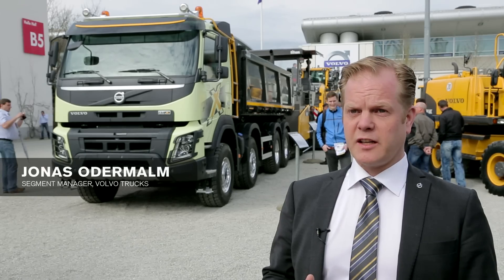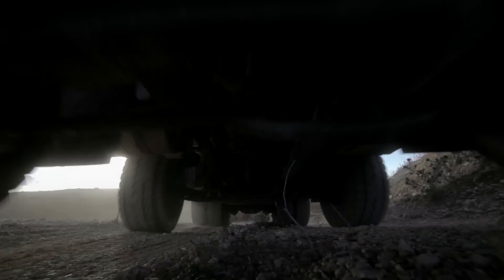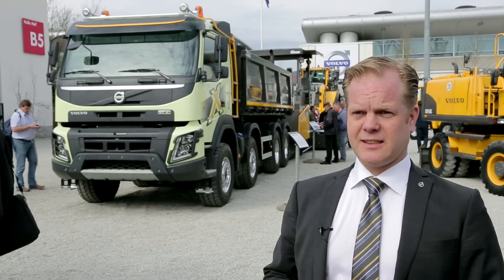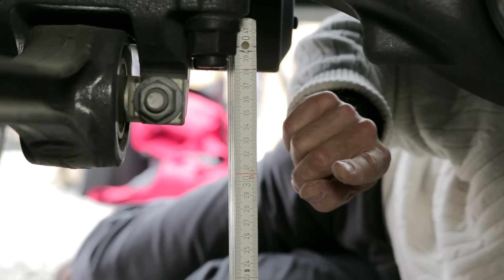Basically, everything that's been changed on the chassis and the driveline is there to boost productivity. Take the new rear air suspension, for instance — it's been tailor-made for construction work without any compromises. It has an excellent ground clearance of at least 300 millimeters. Here I am under the FMX — the things I do for investigative journalism — and as you can see, the measure says it all.